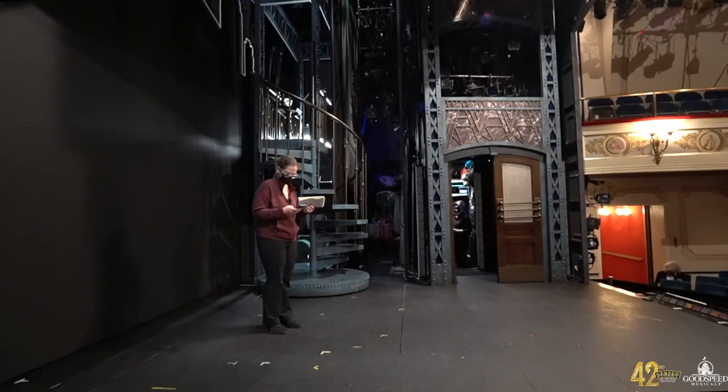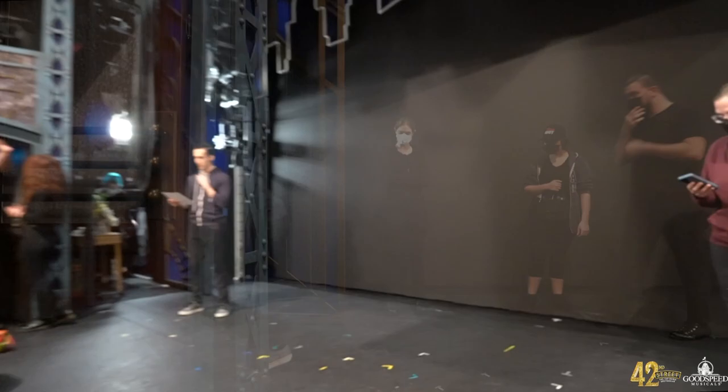Say hello to the incredible crew and staff at the theater — we could not do this show without them. While they're setting up, the stage is open for actors to warm up their bodies, move any set pieces, or review any parts of the show.